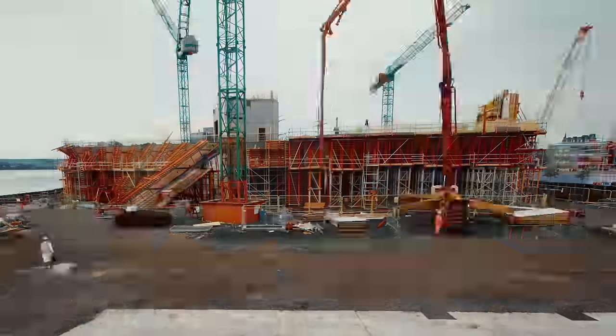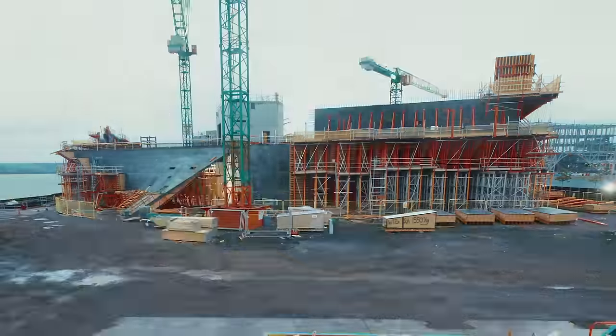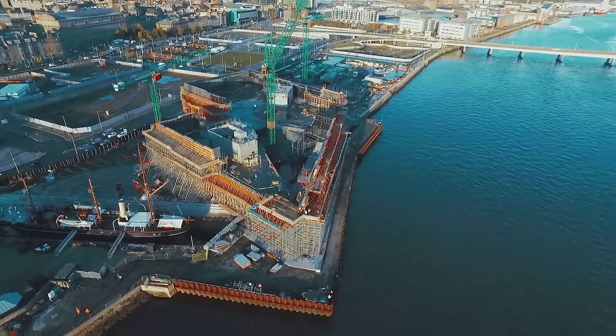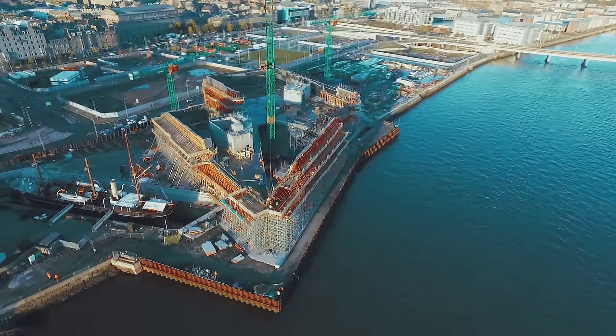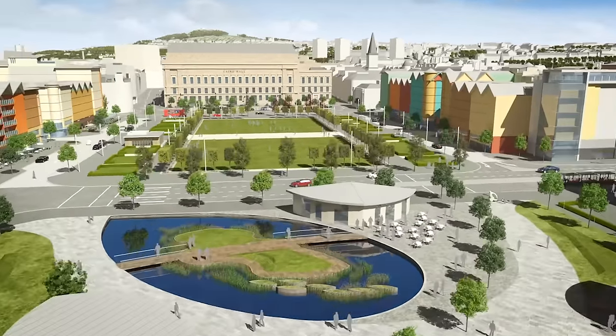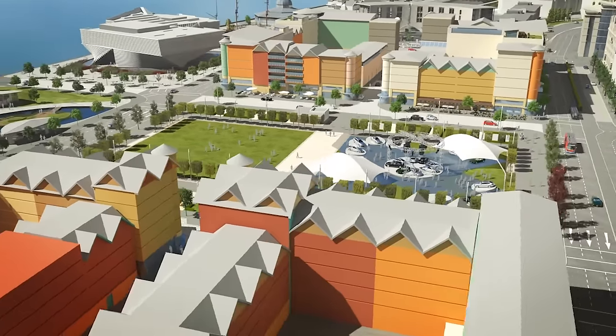Most architects in the 20th century thought about their own building — how to create beautiful objects. This is not an independent building. It is a part of the big, ambitious urban design and can change the community. So I'm very happy to work for that kind of project.